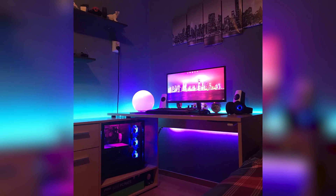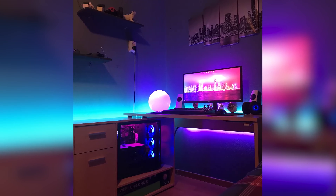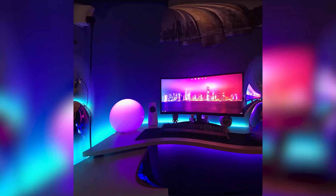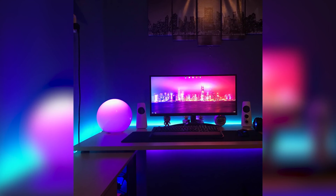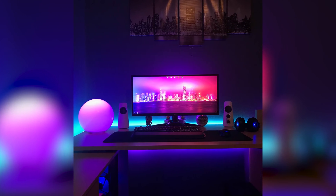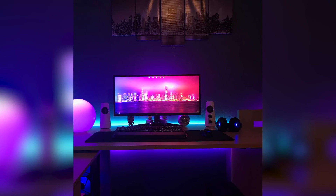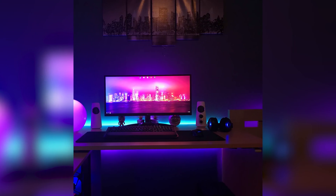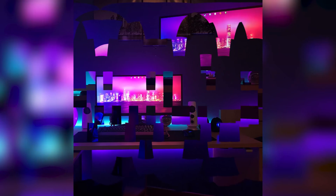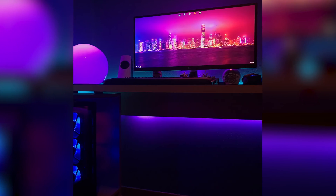The setup is clean, the cable management is almost spotless, and I love that he took the time to join all of the loose cables together even though they are hidden. One thing really standing out to me though is the one cable hanging from the power socket. I'm surprised the socket is that high on the wall, as they are usually really low so they are easier to hide. Perhaps the previous owner had a wall-mounted TV.